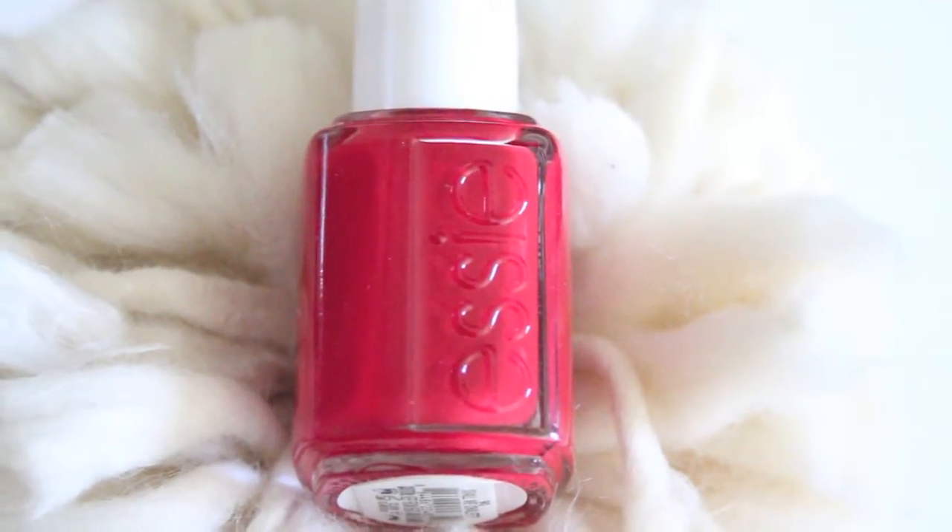This first cream polish comes from Essie, recently released in their 2015 winter collection. I had to include it because not only is it a gorgeous true cherry red, but it's called Shall We Chalet — and my blog and YouTube channel is called Fashion Chalet, so I thought it was so cute that there's a nail polish kind of named after me. I'm a die-hard red nail polish junkie, so I had to include this one.